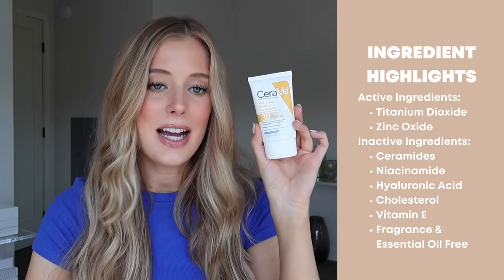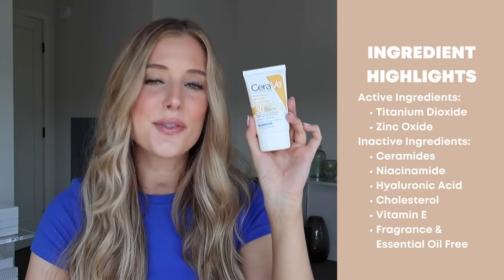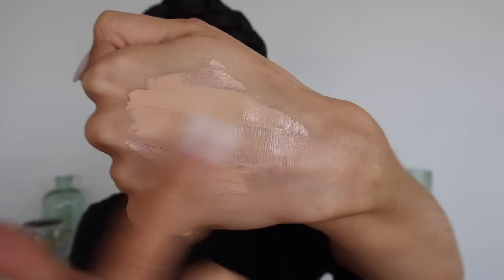Next is the CeraVe Hydrating Mineral Sunscreen Sheer Tint SPF 30. The active ingredients are titanium dioxide and zinc oxide. Inactive ingredients include ceramides, niacinamide, hyaluronic acid, cholesterol, and vitamin E. It's fragrance and essential oil free. This has a pretty creamy texture — one of the thicker options in this video. Eucerin feels a little bit thicker because it's slightly tackier, whereas CeraVe has more of a nice slip as you apply.